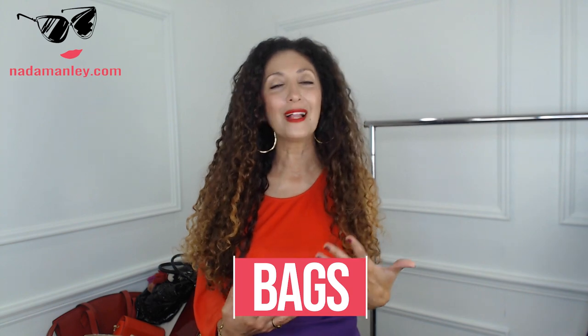I know that a lot of times for a lot of women, bags are strictly utilitarian. You're looking for something that's going to hold your stuff, have lots of compartments, and all the little features you're looking for. And while that's really important, your everyday go-to bag should also be beautiful. It should represent your personal style and personality, and show up in your color palette in a way that really works with your wardrobe.